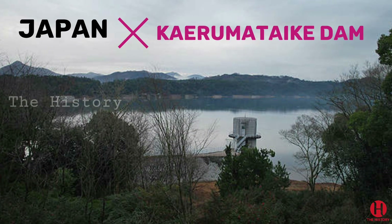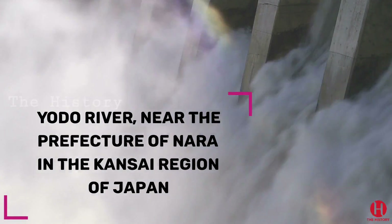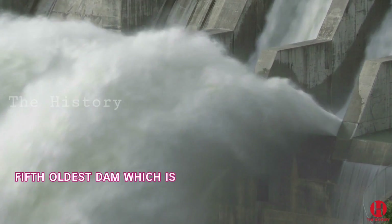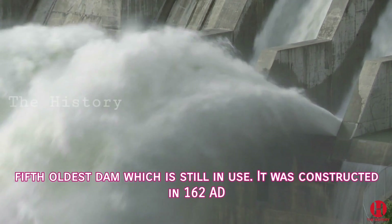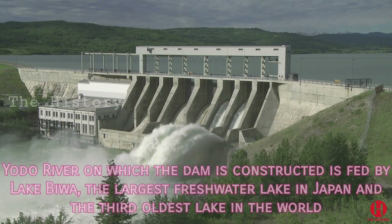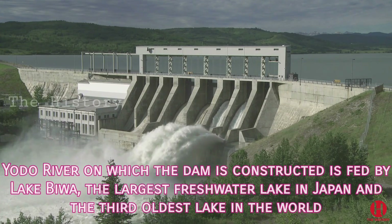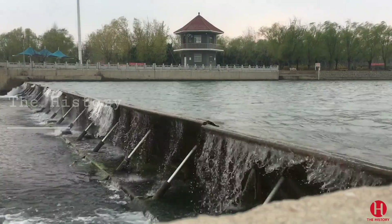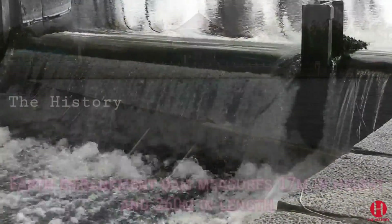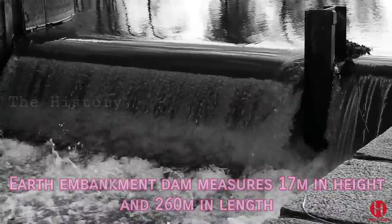5. Kaerumateik Dam, Japan. Kaerumateik Dam is constructed on the Yodo river, near the prefecture of Nara in the Kansai region of Japan. It is the fifth oldest dam which is still in use. It was constructed in 162 AD. The Yodo river on which the dam is constructed is fed by Lake Biwa, the largest freshwater lake in Japan and the third oldest lake in the world. The lake provides drinking water for about 15 million people in the Kansai region. The earth embankment dam measures 17 meters in height and 260 meters in length.